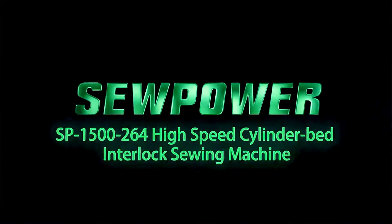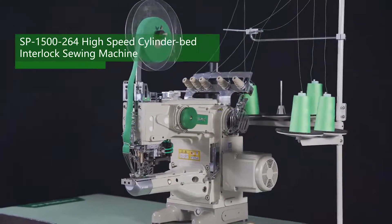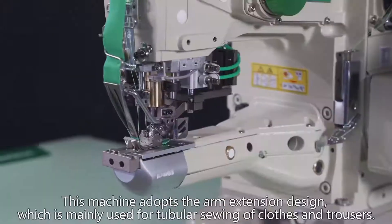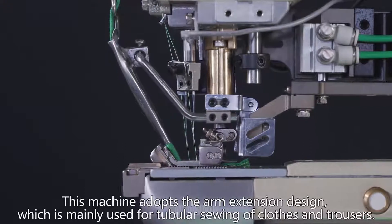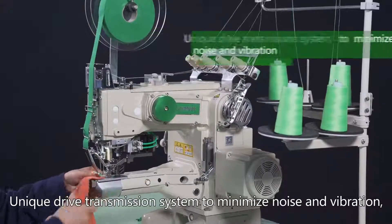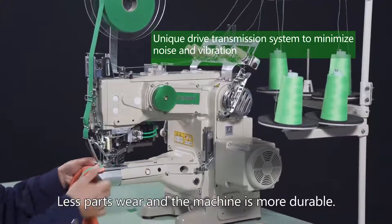Power SP 1500 264 high-speed cylinder bed interlock sewing machine. This machine adopts the arm extension design, which is mainly used for tubular sewing of clothes and trousers. It features a unique drive transmission system to minimize noise and vibration, with fewer parts.